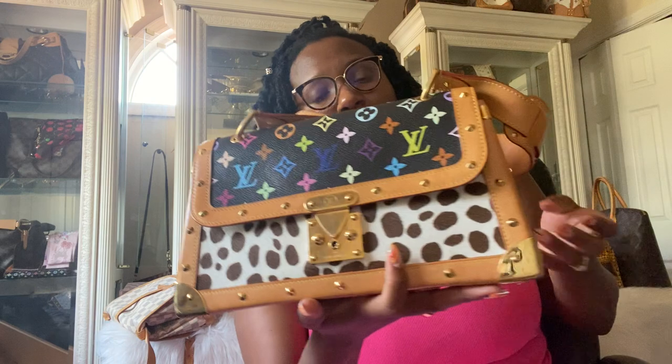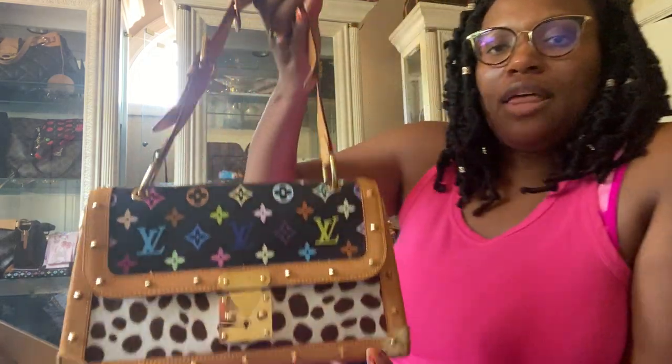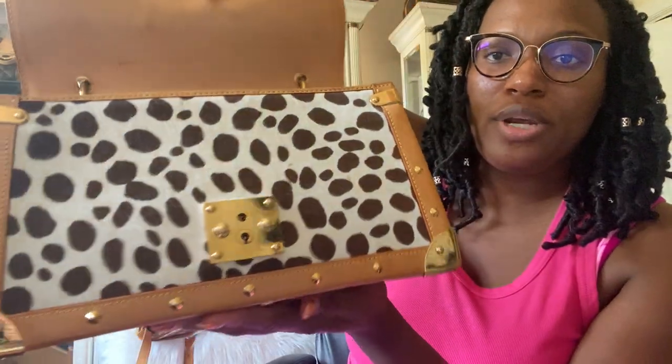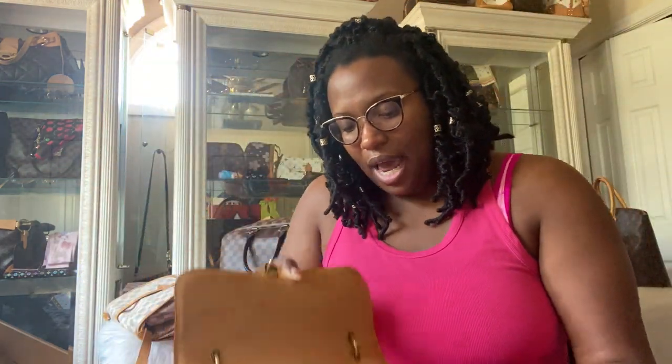The last bag in my rare Louis Vuitton tour is my Multicolor Noir Sac Rabat. When I first got into Louis Vuitton I thought it was hideous — how times change! This is a very coveted piece worth a lot of money. I had the opportunity to buy it a couple years back for $700, which I still find insane because these sell for thousands. It features the traditional Louis Vuitton Multicolor canvas at the top, surrounded by beautiful pony hair in a Dalmatian or cow effect. It also has tons of hardware and studs, and a red Alcantara lining — just absolutely beautiful.